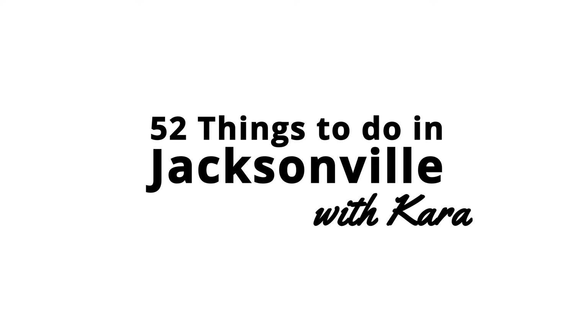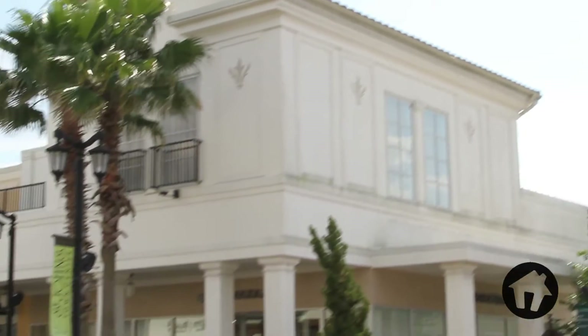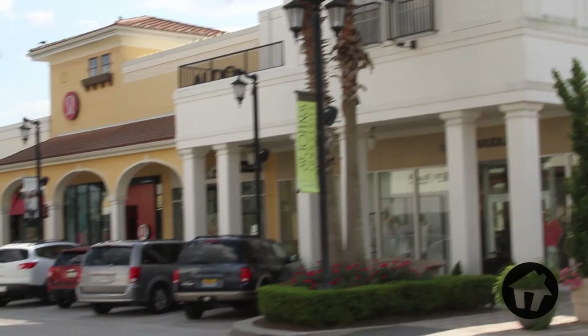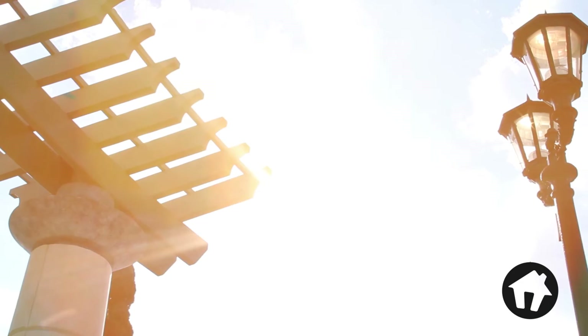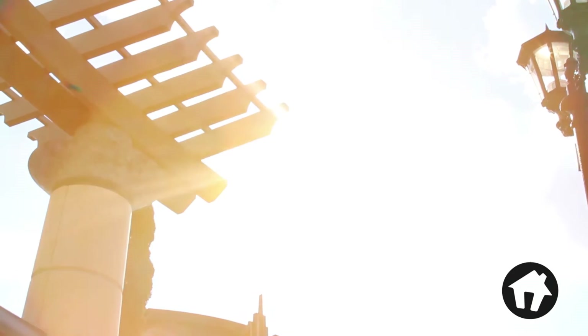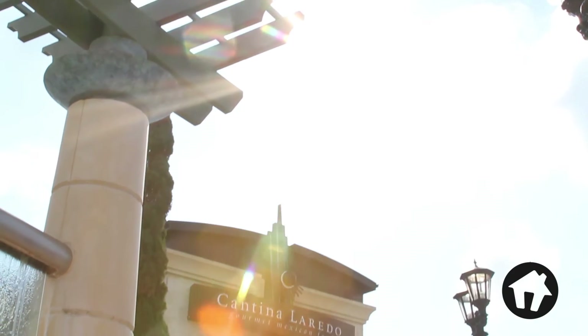Hi, I'm Cara and you're watching 52 Things to Do in Jacksonville. Welcome to St. John's Town Center. Just because you want to have a great day shopping doesn't mean you have to abandon the gorgeous Florida sun. This experience is outdoors, so you can have the best of both worlds.